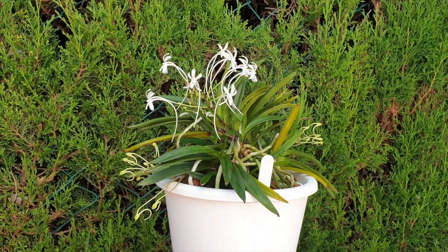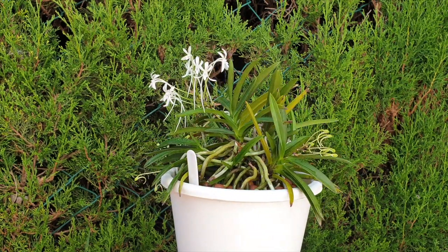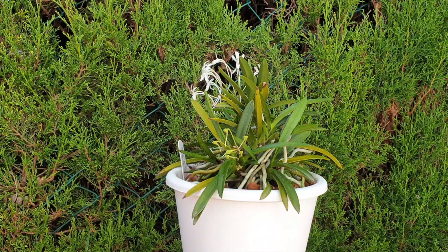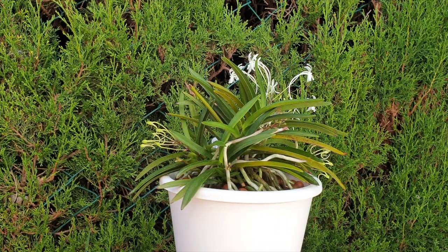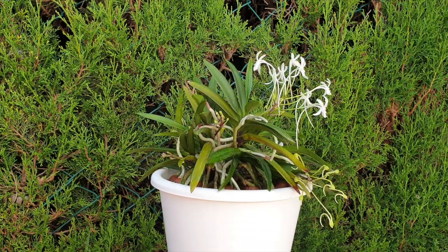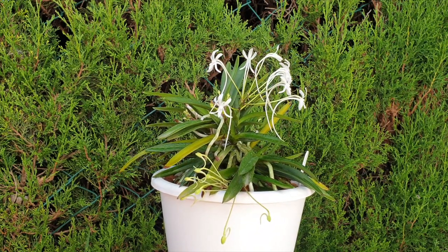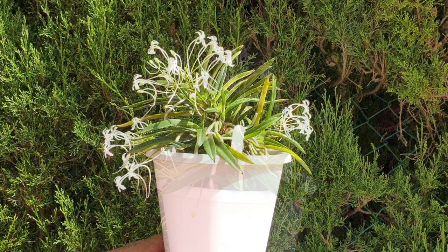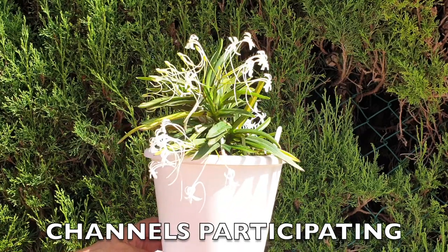Welcome to a CareCollab on Neofenicia Falcata. In my case this is an update, and my previous video on the other ones are linked below. This is not an update for my Neofenicia Falcata normal form, the most readily available, because I didn't feature that in my previous video. In order to get more channels involved I've expanded it, and we've got 11 channels participating today for the care of Neofenicia Falcata.